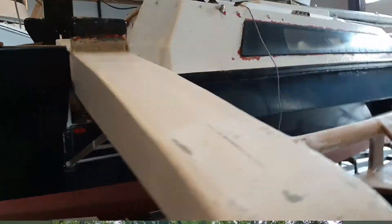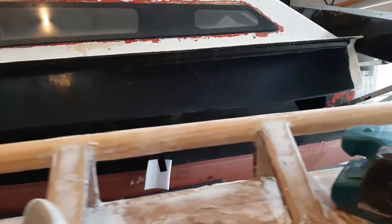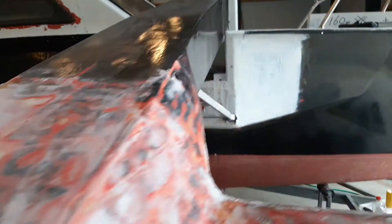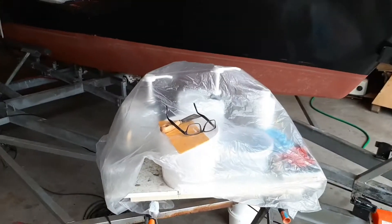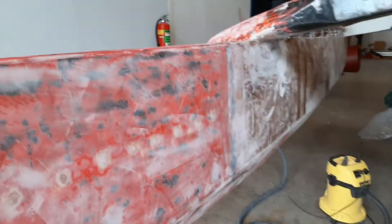Of course it took a little longer to get her set up here, but it's starting to shape up. It's nice to be working on fairing for a change. The fairing compound is a do-it-yourself affair with epoxy and glass bubbles — basically that's what it boils down to.